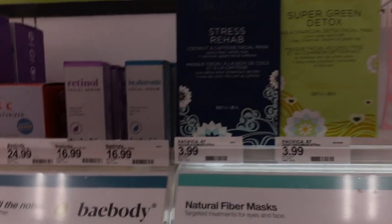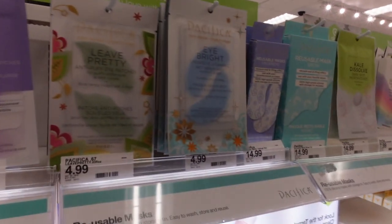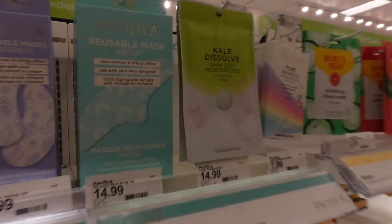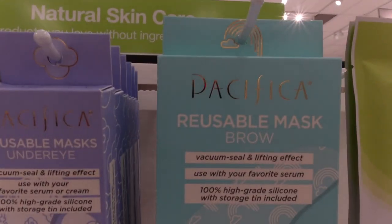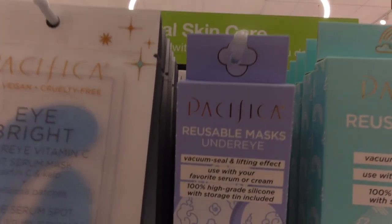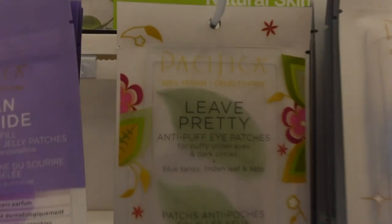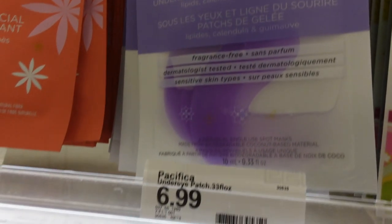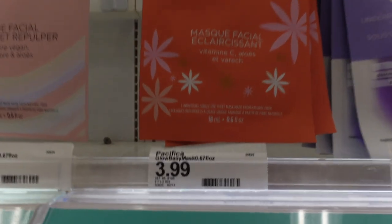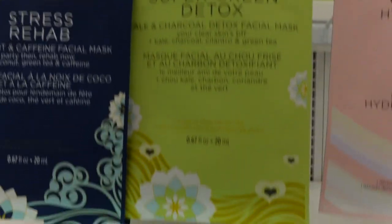There are Pacifica face masks — stress rehab and other varieties — I haven't tried these yet. They have kale dissolved dark spot micro-patches, which make small abrasions in the skin to absorb the product better. There are reusable eye masks, vegan cruelty-free brightening under-eye masks, a vegan thermo-eye mask that also targets smile lines, a Glow Baby face mask, and a vegan collagen option.